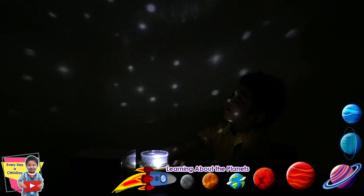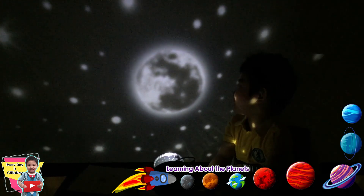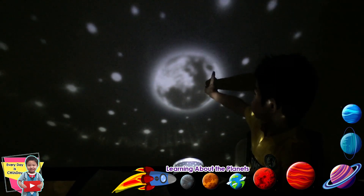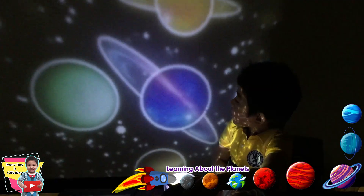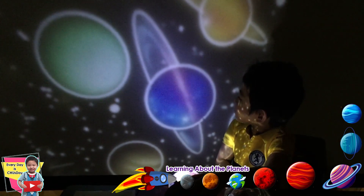Wow! This is the moon. Look at the stars. It looks so beautiful. Mommy, look, it's so pretty. It is. And it is turning around by itself.